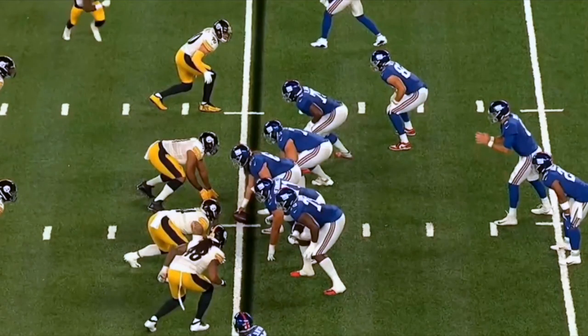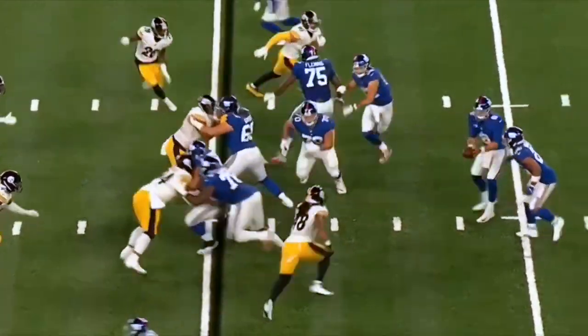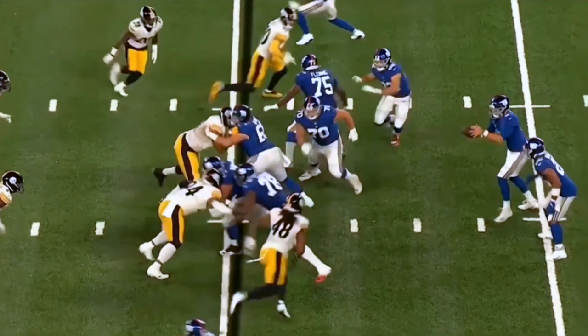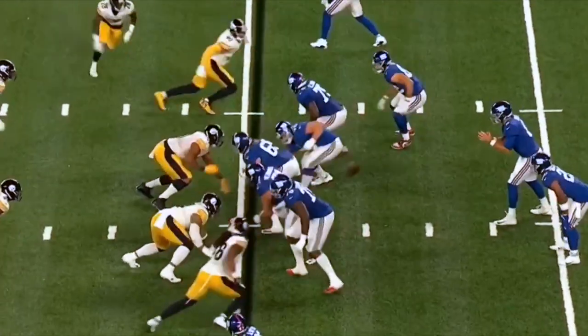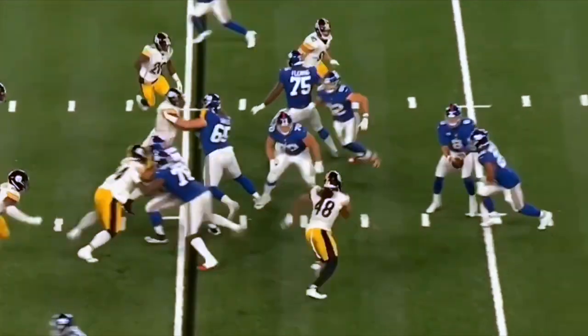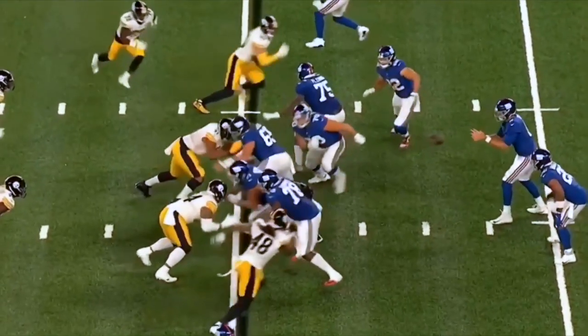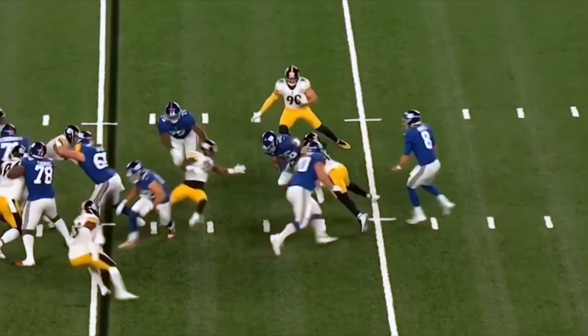The number one thing when it comes to Bud Dupree is his ability in pursuit — not just sacking the quarterback, but his pursuit of the football. He's got a great knack and instinct for the football. You're going to see Bud Dupree lined up at the bottom of your screen on a run play. He's so quick — the initial idea is to get a blocker over to Dupree, but he's just so fast that he gets around that block and wraps up Saquon Barkley for a loss. Really good job showcasing his quickness and speed off the edge and his burst to close and find the football.